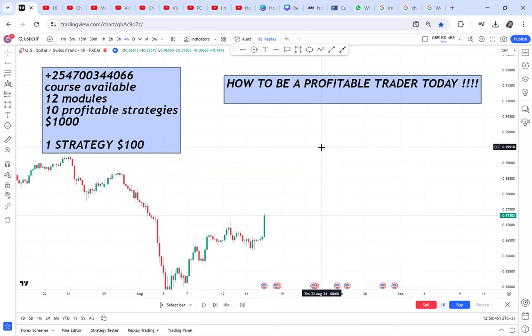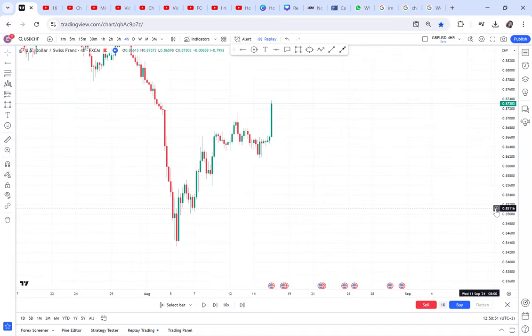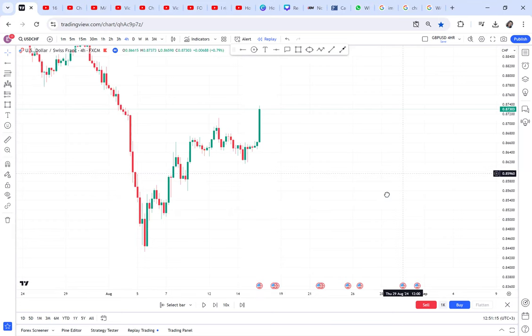Number one: open your four-hour time frame chart. You can be profitable just once a week, but if you don't use exactly the same strategy and switch to something else, you'll start losing. Try this, apply it, and come back to this video to tell us if you became profitable. On the four-hour chart, what you'll be looking for are big momentum candles.